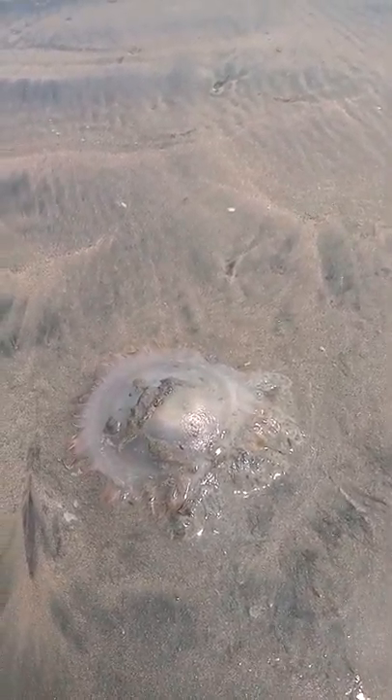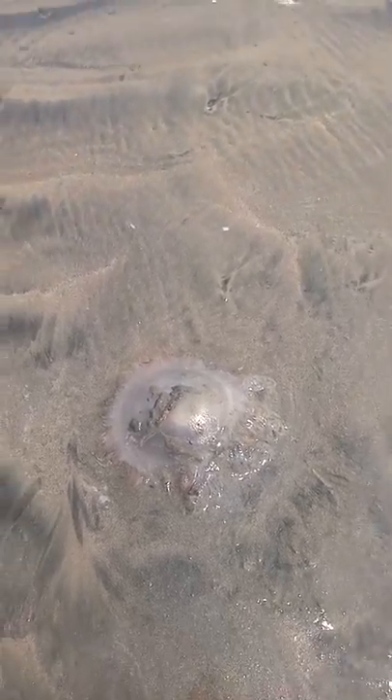I don't know a lot about them, so somebody knows more than me. It seems kind of tan looking, a little reddish on the ends. I'd say about 8 inches in diameter.